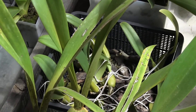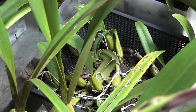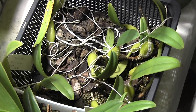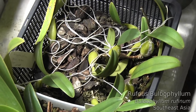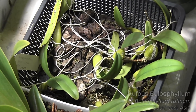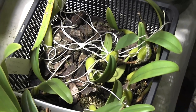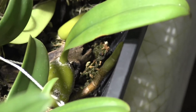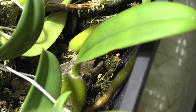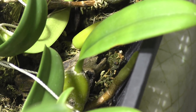Over here there is another Bulbophyllum. This is Bulbophyllum ruffinum. It's got strings all over because those are the strings I use to hang the basket up in the summer. But it is actually in spike as well. You can see it kind of hiding down there pushing out. And that spike will be blooming probably in the next month or so as well.